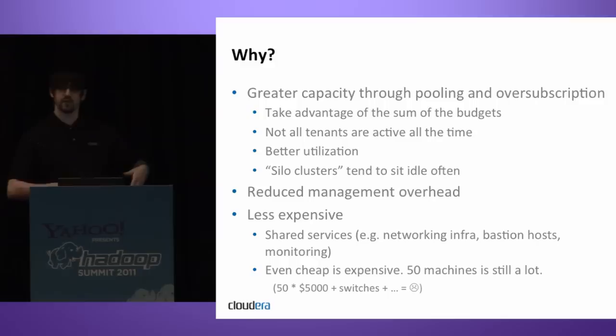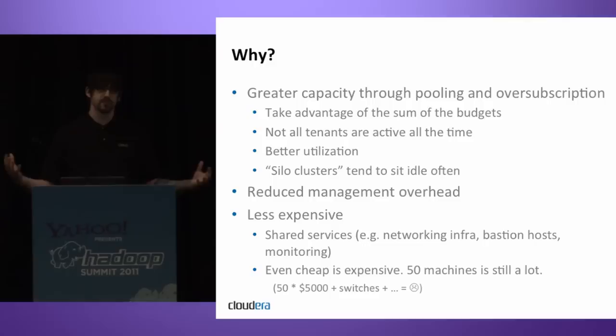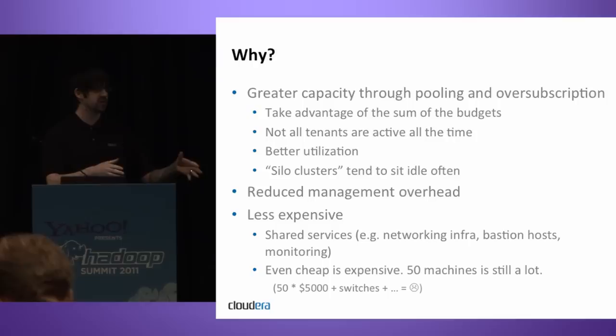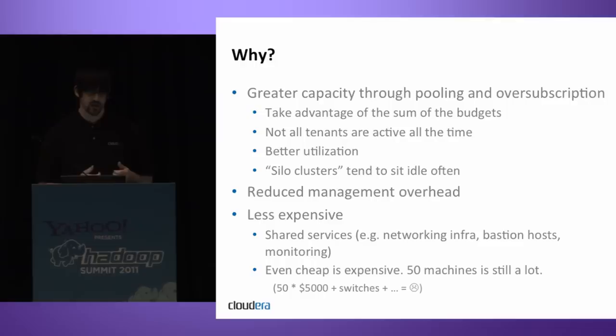For instance, if you have a group doing automated data processing — running jobs every 30 minutes or an hour for data ingestion or cleansing — and you also have ad hoc users, there's usually a place within those ETL jobs where the cluster is sitting idle. You get better utilization by piling extra users onto the same cluster to take advantage of those lulls in activity. Siloed clusters used by individual groups tend to sit idle often.